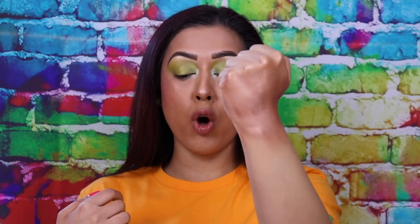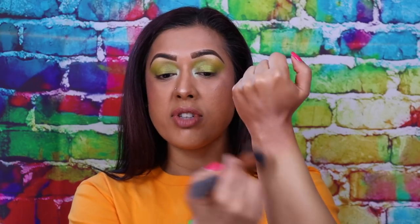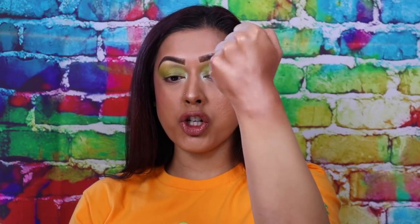Here you can see how it would look if just used over your body, not mixed in with any foundation. It definitely gives a nice hint of color and it is very shimmery.